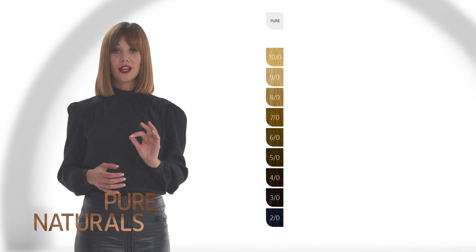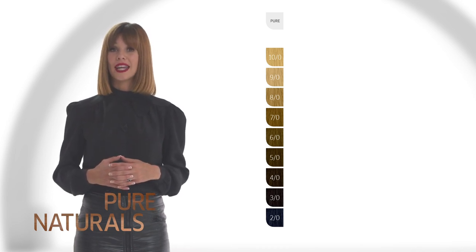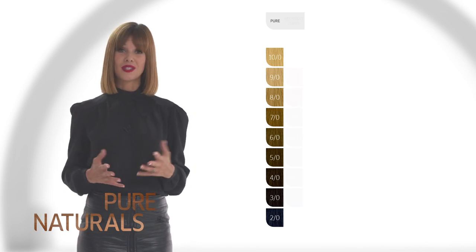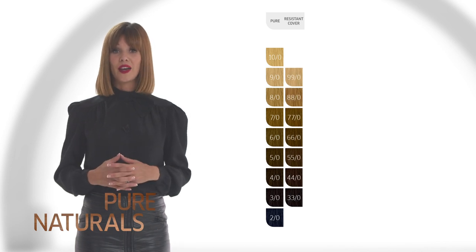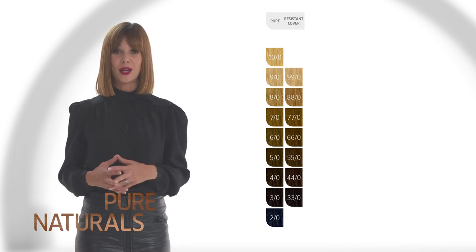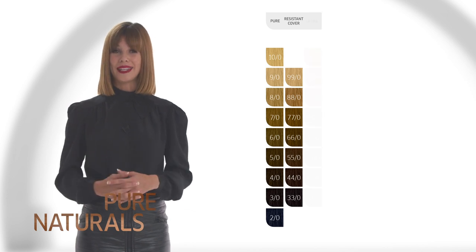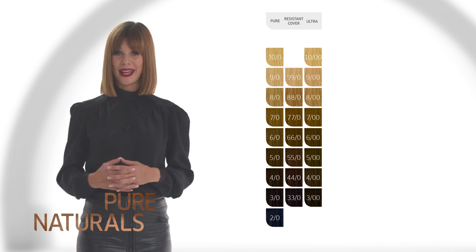These Pure Natural shades are also great to use with cooler shades when grey-white hair coverage is required — for example, 6-1 and 6-0. The resistant cover shades are perfect for extra help in covering resistant grey-white hair and can be intermixed into cool and warm shades. The Ultra Naturals are great for mixing with warm shades.